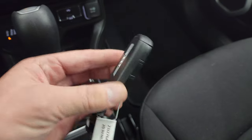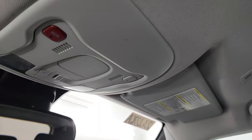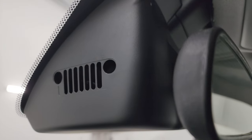Keyless entry with remote start. The key fob is in really nice shape. The passenger side floor mat and seat are in excellent condition. It smells very clean inside this Jeep — I don't think it's ever been smoked in. The headliner is in great shape. You do get assist and SOS buttons up there. And then the last Easter egg — you get the Jeep logo right behind the rearview mirror.